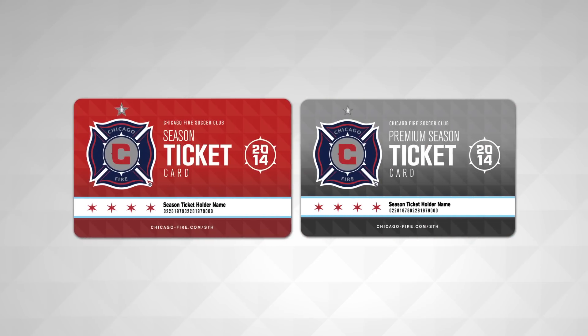The 2014 season ticket card — just another part of the progress of soccer in Chicago.